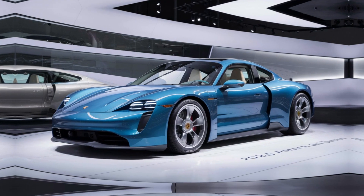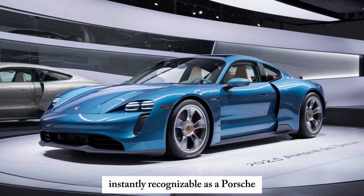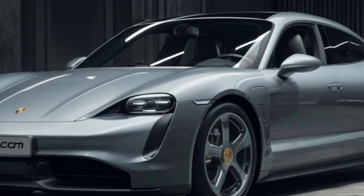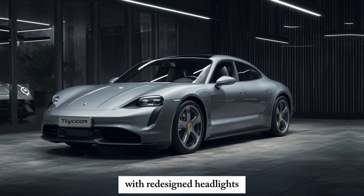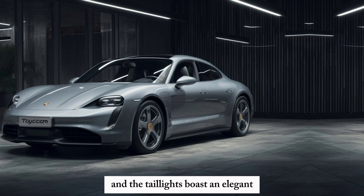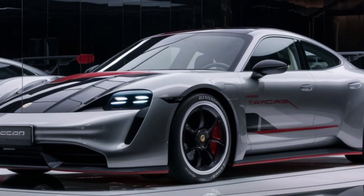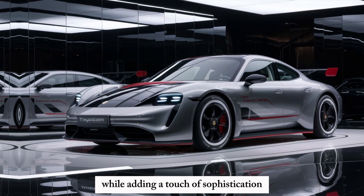The new Taycan retains its iconic silhouette, instantly recognizable as a Porsche, but look closer and you'll see some subtle refinements. The front fascia gets a sharper look with redesigned headlights, and the taillights boast an elegant new light signature with an illuminated Porsche logo. It's a refresh that maintains the Taycan's sporty character while adding a touch of sophistication.